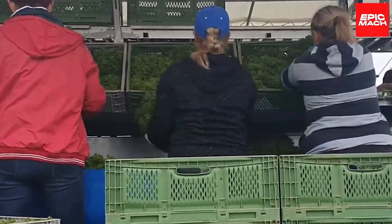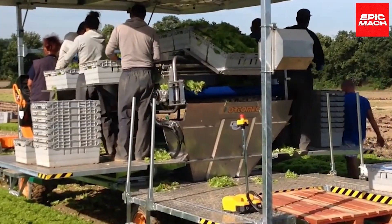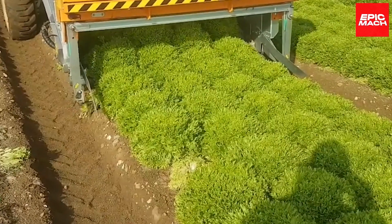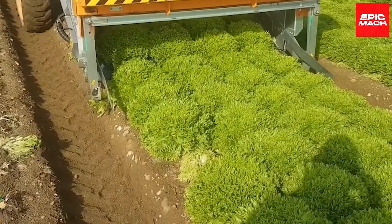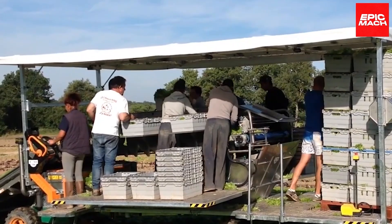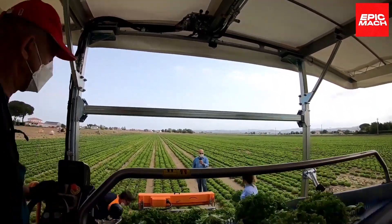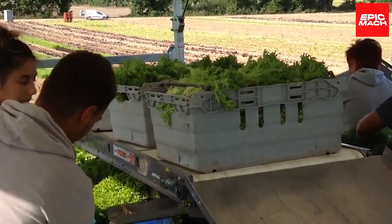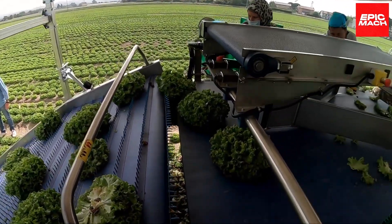Farmers praise reliable capacity, plus service accessibility that keeps the harvester running shift after shift, despite demanding environments that batter lesser machines. Across countless acres, the Lutuga 8300 fluently speaks the language of leafy greens, handling through mechanical motions that spark savings through scale.